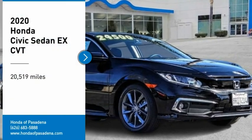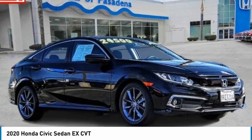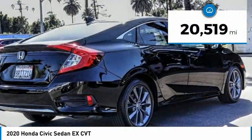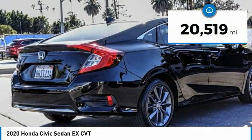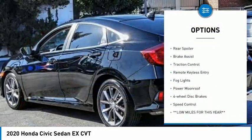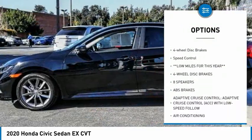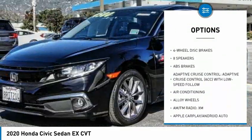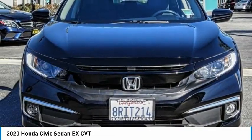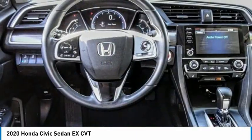Take a ride in the 2020 Honda Civic — practical, awesome gas mileage, and incredibly reliable. This vehicle has less than 25,000 miles. Here are some of this vehicle's great options: electronic stability control, alloy wheels, rear spoiler, brake assist, traction control, remote keyless entry, fog lights, power moonroof, four-wheel disc brakes, and speed control. This beauty will make even your house keys jealous — drive it today.